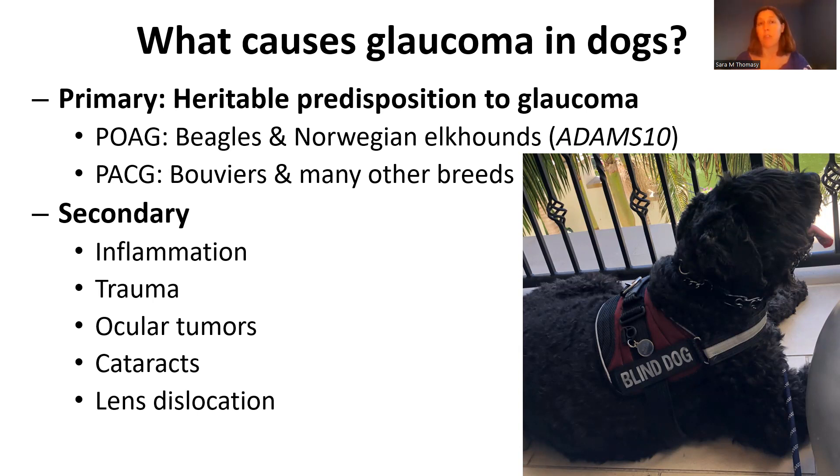Open angle glaucoma is actually the most common cause in people as well. In addition to primary glaucoma, there are a number of secondary causes: inflammation in the eye, trauma, ocular tumors, cataracts, or lens dislocation can all cause glaucoma. Whenever we diagnose glaucoma, as ophthalmologists we want to figure out whether it's primary or secondary.